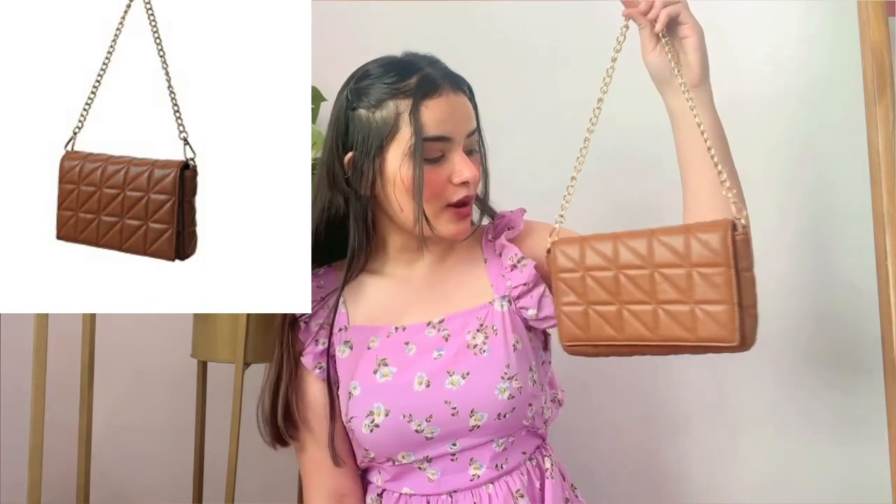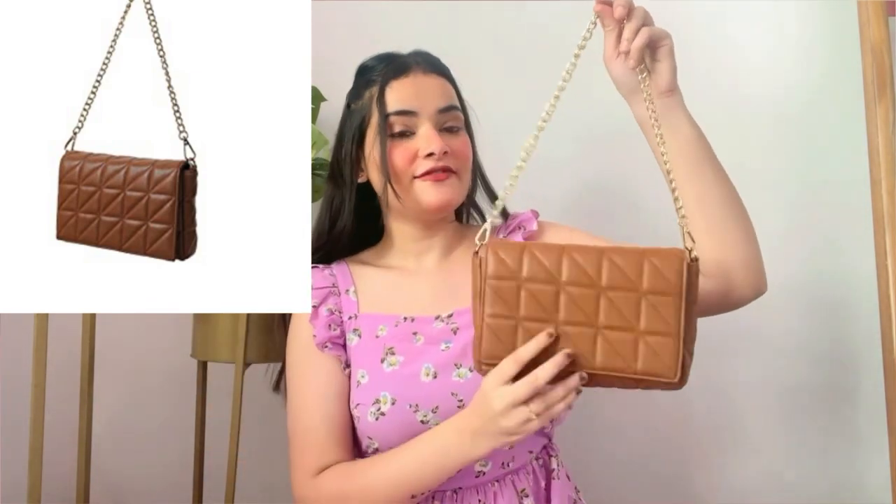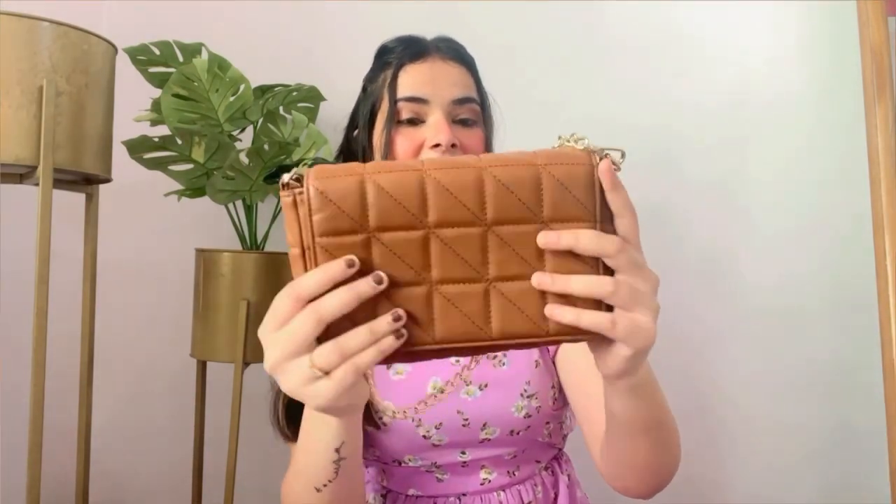The next bag is from the brand Miniso. It's a beautiful brown shoulder bag with a flap. If you see the design, it's reminiscent of a Zara bag — so it's a Zara dupe. It has a detachable golden chain of great quality. You can remove the chain and use it as a clutch. It has enough space, is perfect for traveling, shopping, or dating. There's a main compartment and a small compartment on the back side.